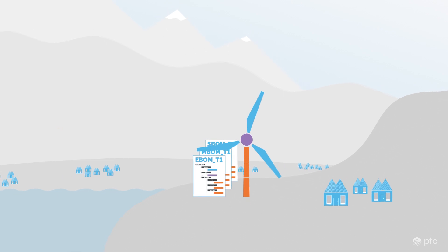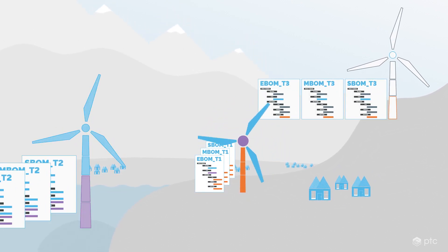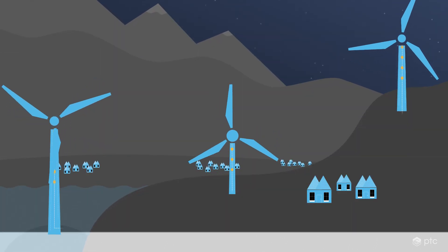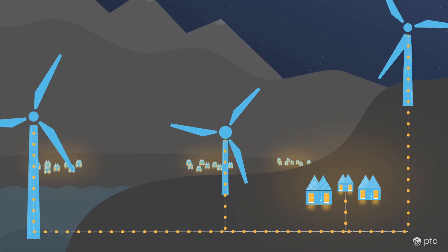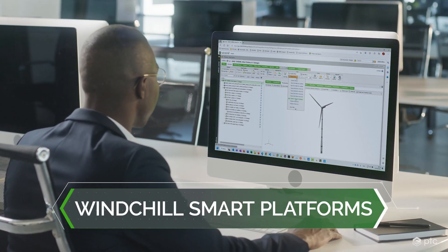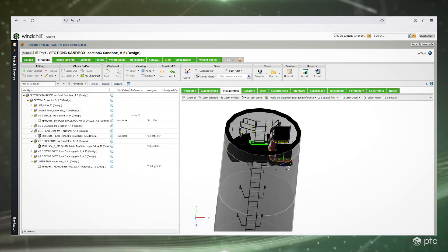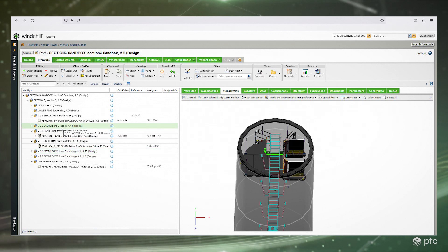This approach drastically reduces design time and complexity, producing wind turbines that are more easily maintained throughout their lifespan and optimized for cost and sustainability, so they can provide green energy at scale for communities around the world. With the requirements for a new wind turbine, Vestas can automatically generate a complete bill of materials for a specific configuration that fulfills its functional, financial, and environmental requirements, and includes all the components in their optimal locations.